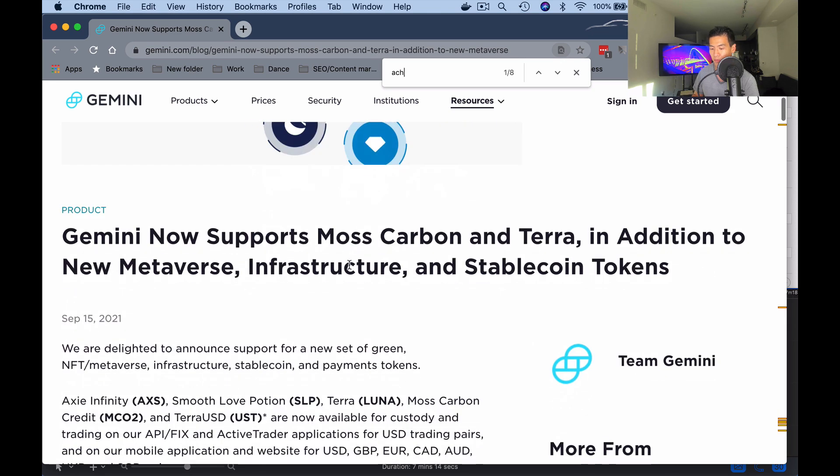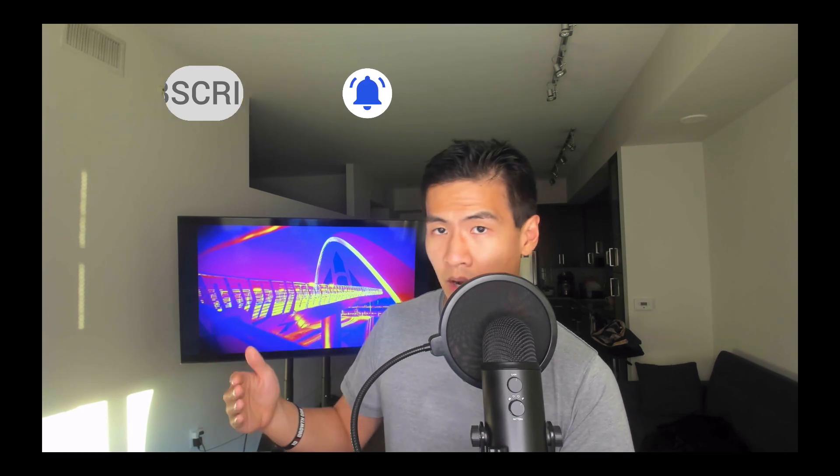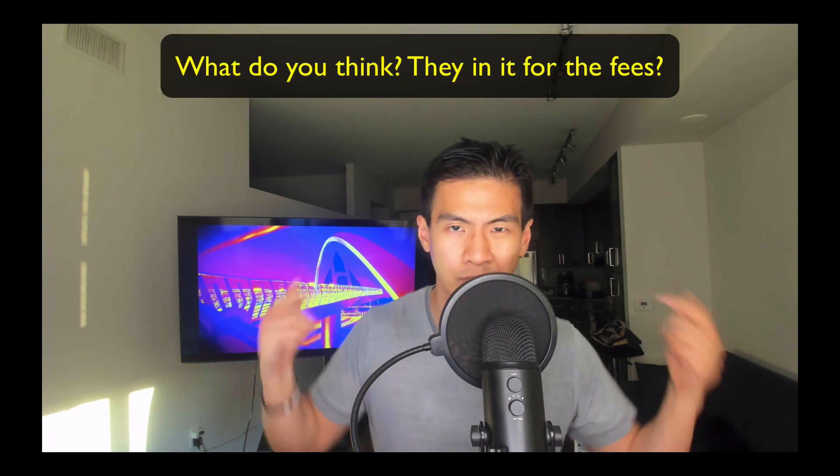Gemini, which I used to buy AMP, now supports Alchemy Pay — that was a nice surprise. I'm a big fan of the Winklevoss twins because they had the foresight to buy Bitcoin when it was selling for pennies and started Gemini, which was the only place for Americans to buy AMP before it got into Coinbase. They now offer ACH, which is cool. For centralized exchanges it's purely a business — they list tokens that are hot and have demand and high liquidity to make money on fees.